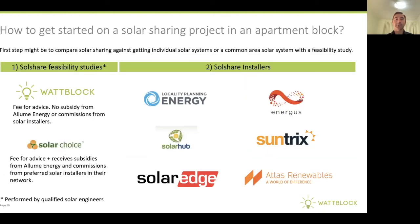So how do you get started on a solar sharing project in your apartment building? The first step might be to get a feasibility study that compares a solar sharing system against getting individual solar systems for individual units or installing a common area solar system. After that, there are a number of SolShare installers who have experience and are willing to install Illume Energy SolShare into your apartment building. This is a very exciting development that hopefully will drive solar into a number of our strata apartment buildings across Australia. Thank you.